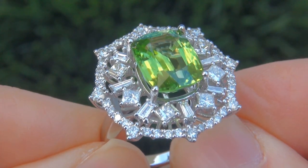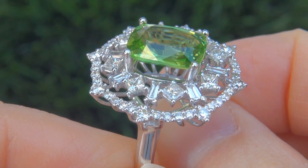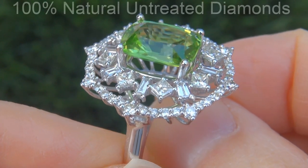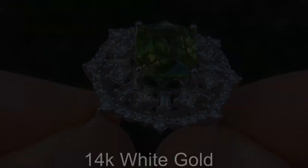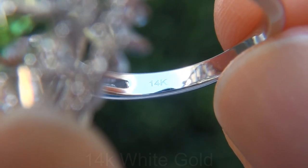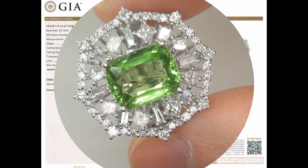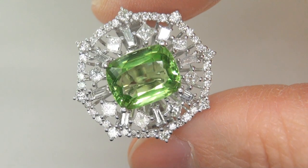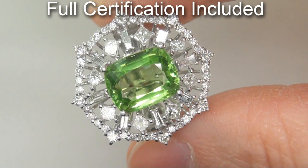Our gemologists also checked and verified every aspect of the ring and confirmed that it is a genuine peridot accented with 100% natural untreated diamonds and the setting is heavy solid 14 carat white gold. Included with the item are both the GIA certification and a Certified Jewelry certification that documents the authenticity, quality and characteristics of the ring.